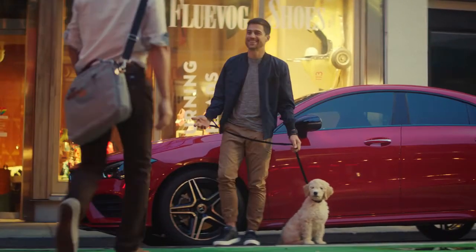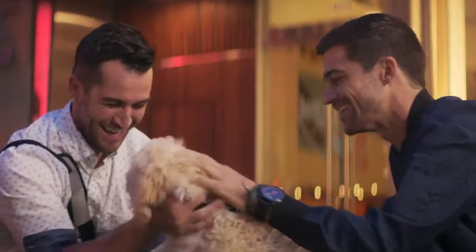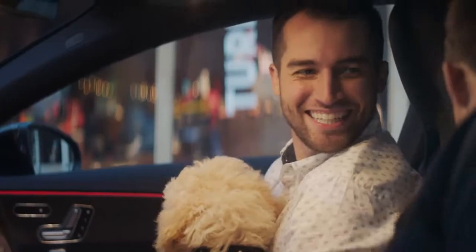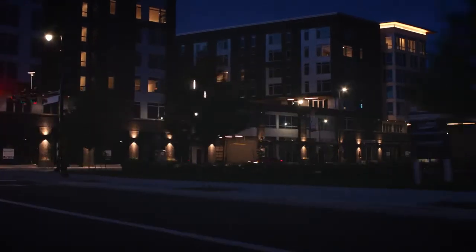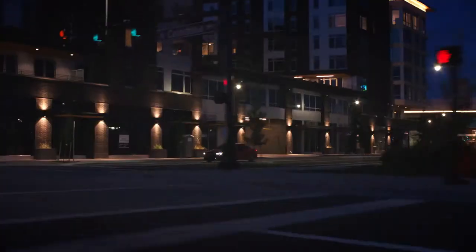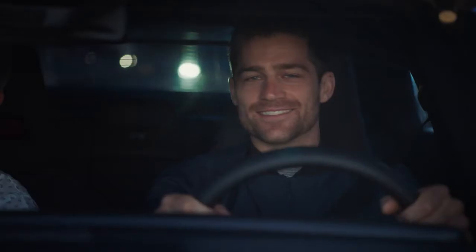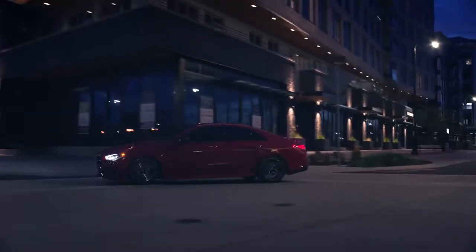And at a price that's within reach, it's even easier to have it all. By navigating through life with agility, you'll always be one move ahead. Capture what's important, embrace what's to come, and trust the road ahead. The totally reimagined 2020 CLA — experience life the way you move.